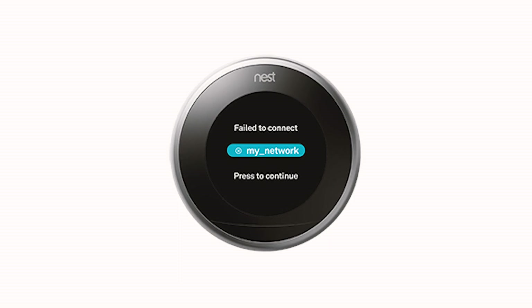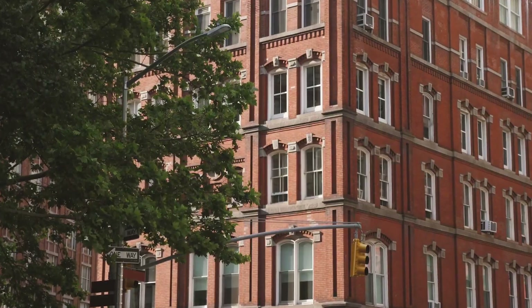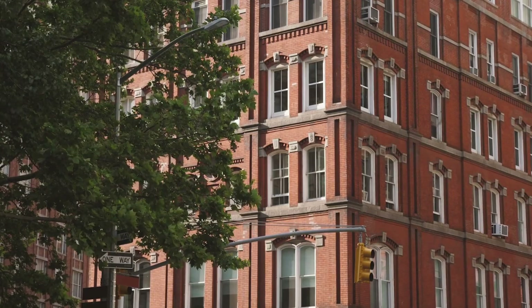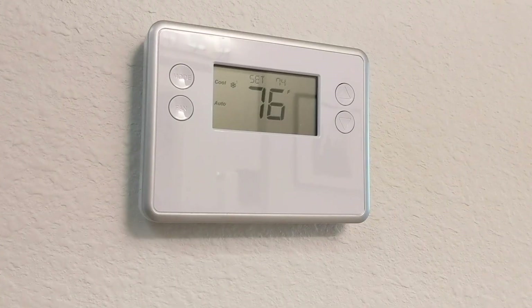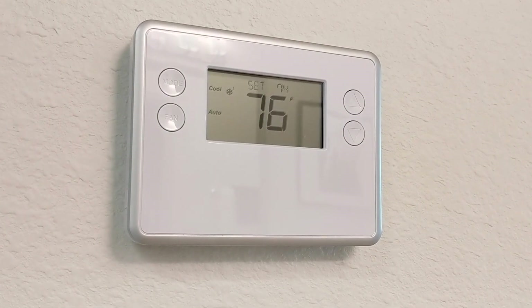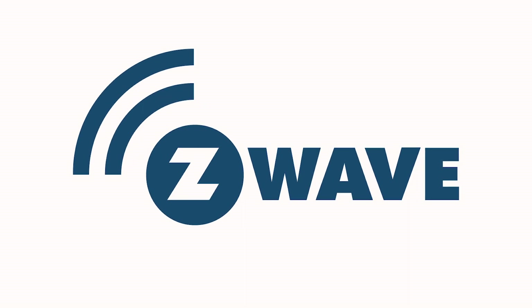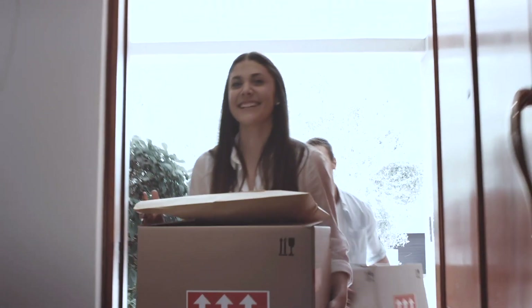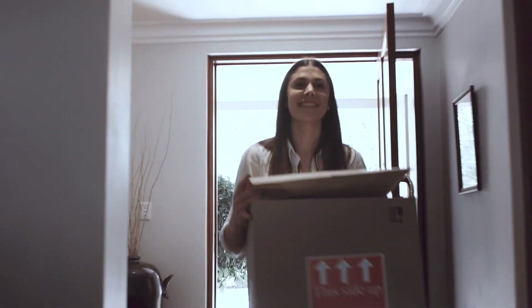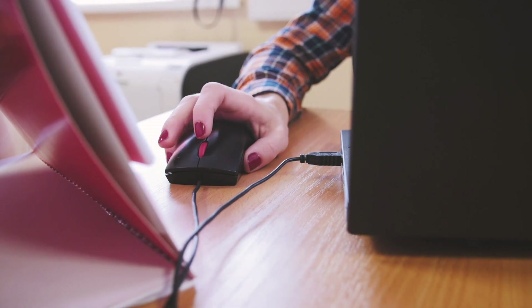Popular Wi-Fi thermostats like Nest and Ecobee only work if they have a Wi-Fi connection. This is feasible in a home or office environment, but causes major issues in a multifamily apartment setting where the Wi-Fi situation is constantly changing. A more practical alternative for apartment properties is a smart thermostat that uses Z-Wave technology to communicate with a cell-enabled control panel — no Wi-Fi needed. This means the thermostat is ready to go as soon as a resident moves in, and property managers can easily control the temperature in vacant units to save energy.